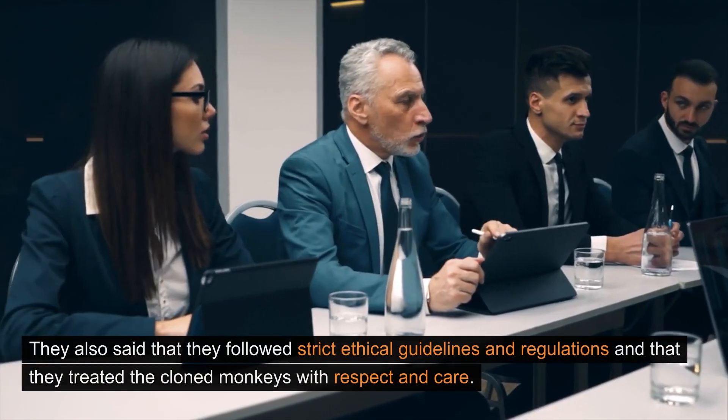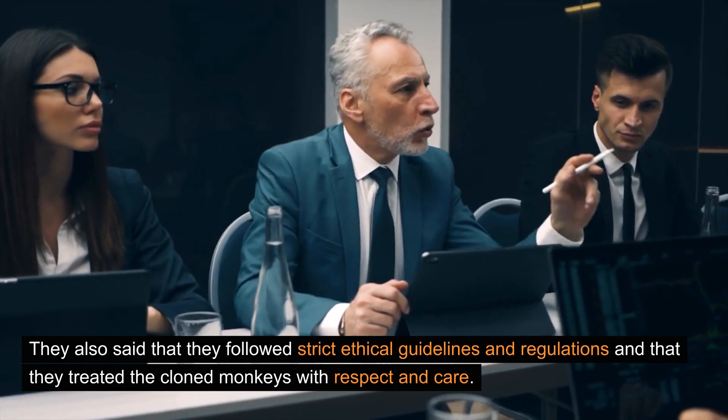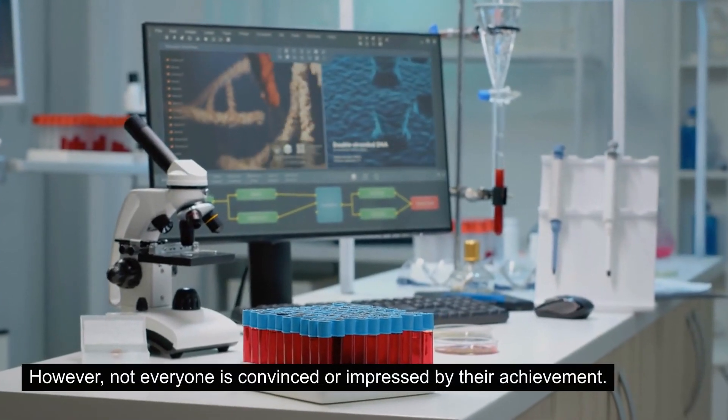They also said that they followed strict ethical guidelines and regulations, and that they treated the cloned monkeys with respect and care. However, not everyone is convinced or impressed by their achievement.